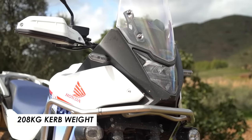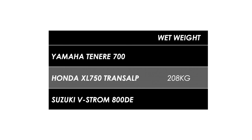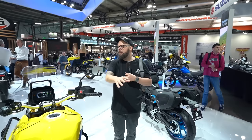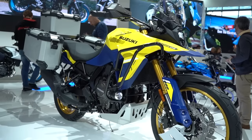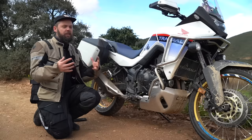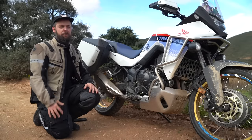The Tenere 700 is pretty much the benchmark in this category and the Transalp comes in pretty close. The Suzuki V-Strom 800DE, which was launched at a similar time at Eicma last year, is quite a bit more weighty than the Transalp - so weight is definitely one of the key strengths of this bike, and you can feel that lightness and agility when you're out on the road and on the trails.